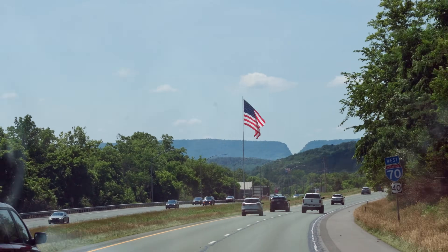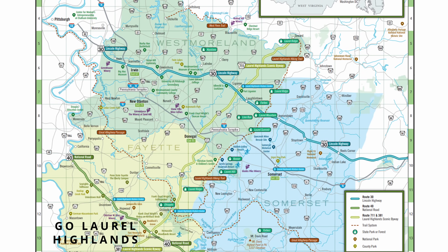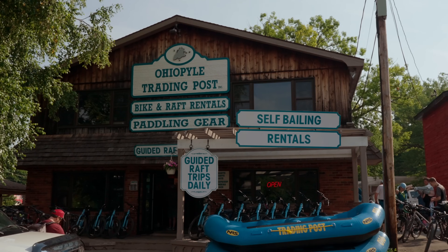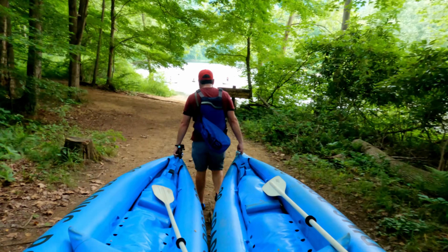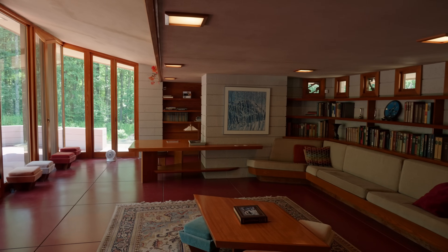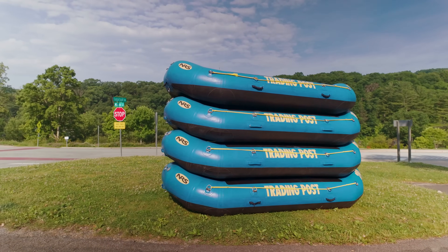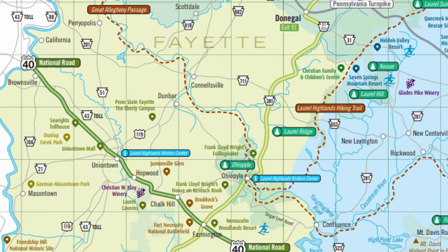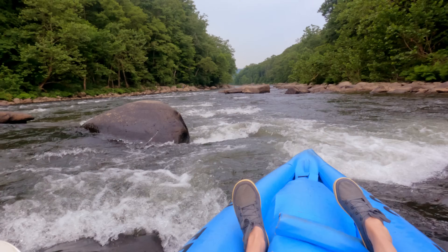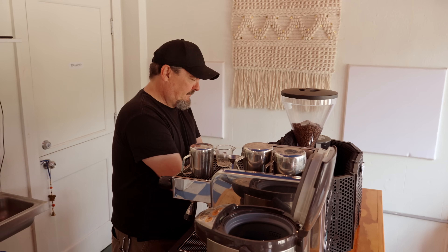Welcome to the Laurel Highlands, a beautiful mountainous region of Pennsylvania covering more than 3,000 square miles across several counties. Situated southeast of Pittsburgh, this area is full of outdoor recreation, historic sites, unique dining, and is home to several Frank Lloyd Wright houses including the famous Fallingwater. In today's episode we're focusing on activities in this area of the Laurel Highlands located mostly in Fayette County. From above ground to below, on the water, and across the land, we'll show you why this area of Pennsylvania should be a must-visit destination.